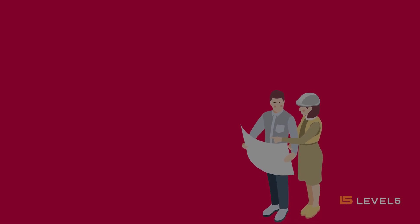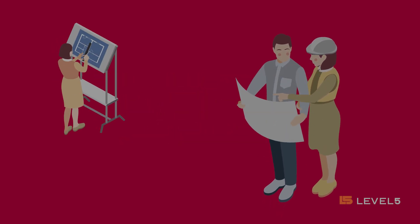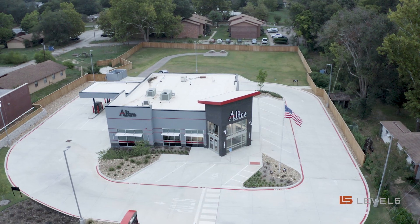The construction process for us in working with Level 5 was very communicative, very much back and forth, and I think we got it right. I think we nailed it.